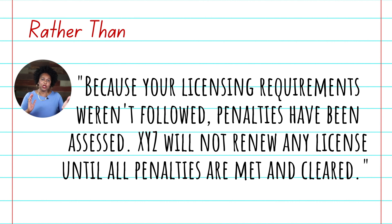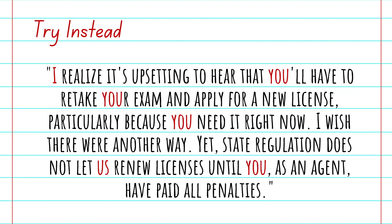We don't want to come across this way in live chat. I want you to sound human — I want you to talk to your customer over chat the same way you would over the phone or if your customer was sitting right in front of you. The secret to doing that is to add personal pronouns. Now take a look at saying the same thing but making it less bureaucratic: "I realize it's upsetting to hear that you'll have to retake your exam and apply for a new license, particularly because you need it right now."